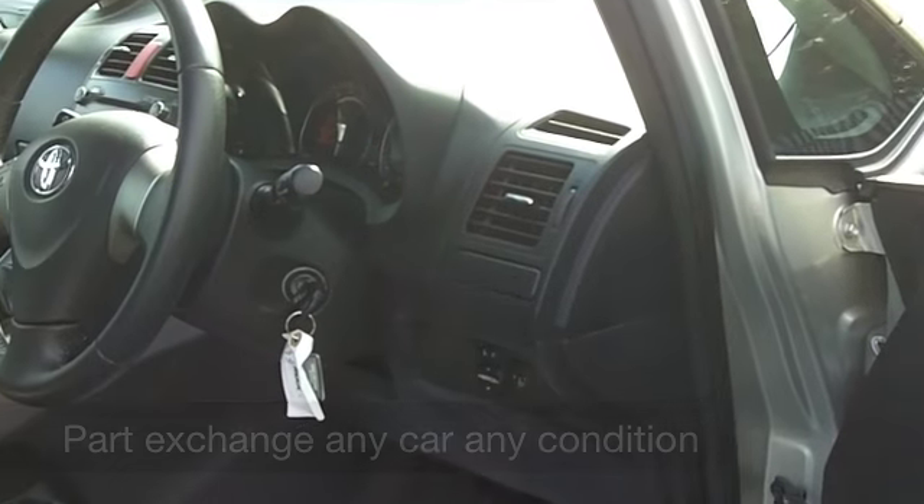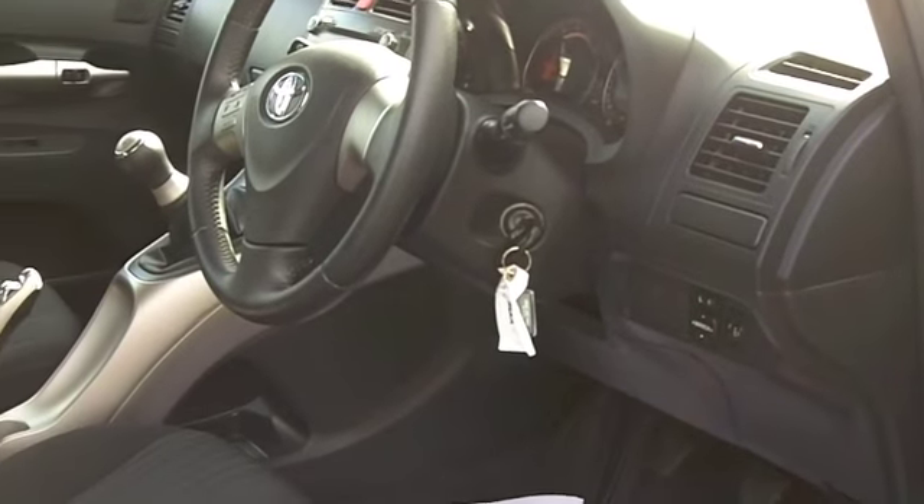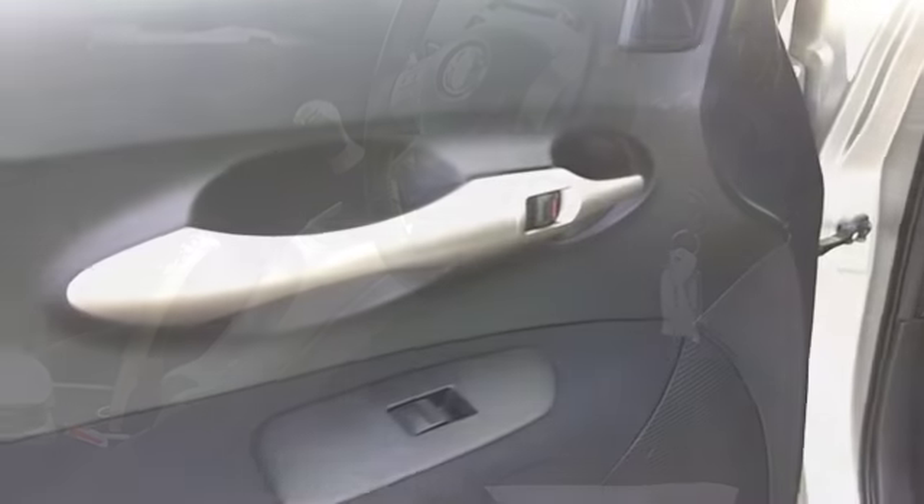And inside, of course, it's that spacious cabin, very nicely put together. Remote central locking, CD player — you won't go wrong.